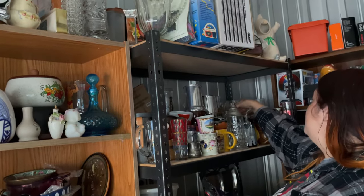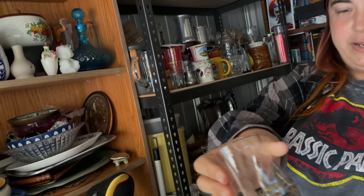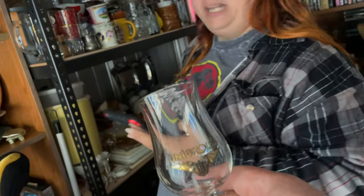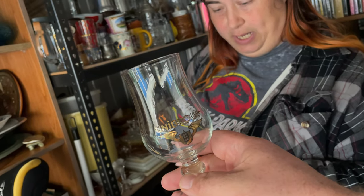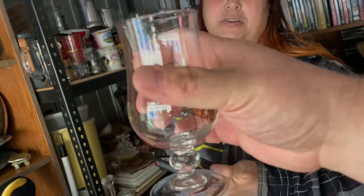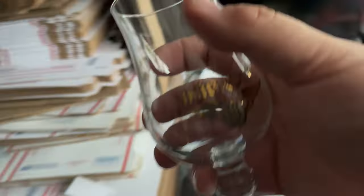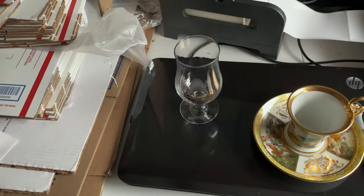Next is this Unibroue beer glass — going out. We're accumulating them and they haven't been selling as quickly as they had been for a while. Going out for $8 plus shipping. That's Canadian Unibroue — we're in it for about 50 cents, part of a larger beer glass lot that I purchased.